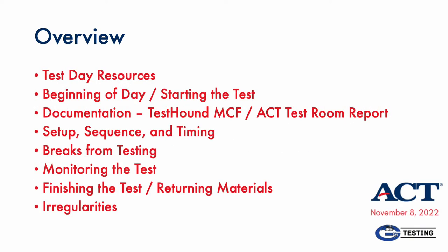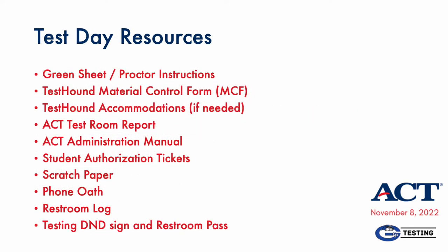Here is an overview of the topics to be covered. ACT includes its own proprietary room report for each proctor, and there are idiosyncrasies in the return of materials that proctors will need to focus on. Test day resources to be distributed to proctors include, but may not be limited to, everything listed here.